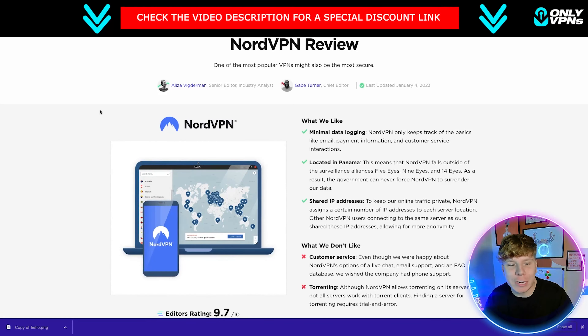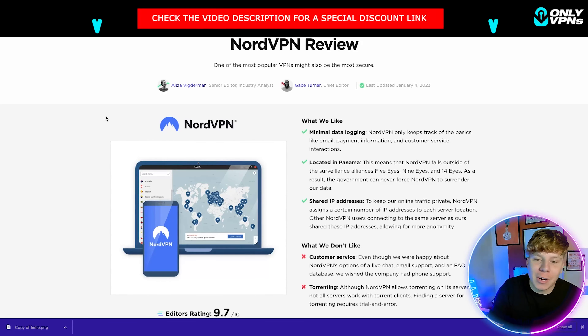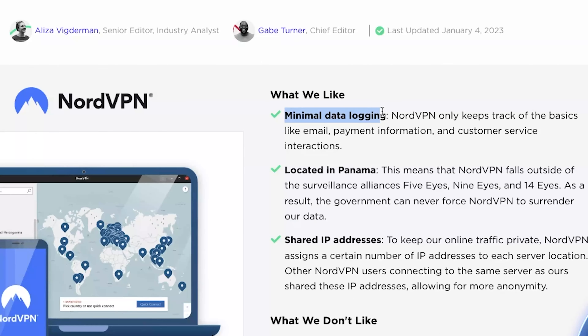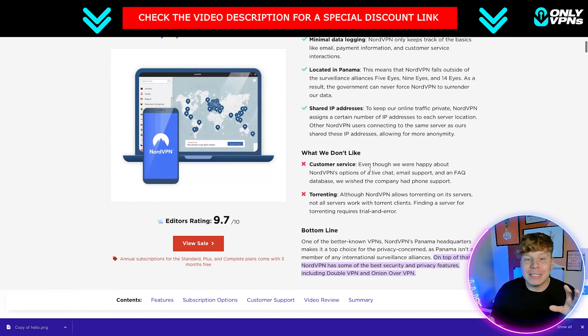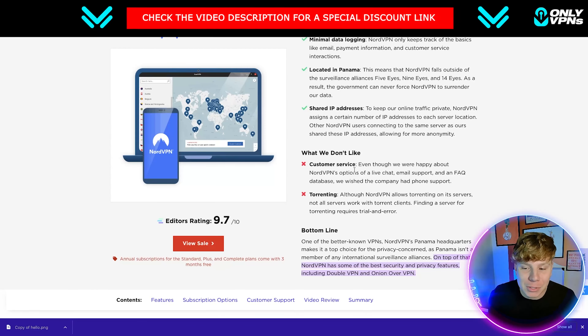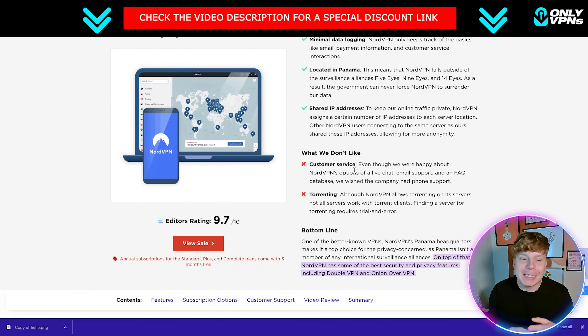Now jumping over to security.org, I wanted to show you what kind of reviews NordVPN is getting around the world. It highlights things like minimal data logging and being located in Panama with shared IP addresses. There are cons of course — one of them is customer service, which isn't the greatest, though it does get answered via chat and email.